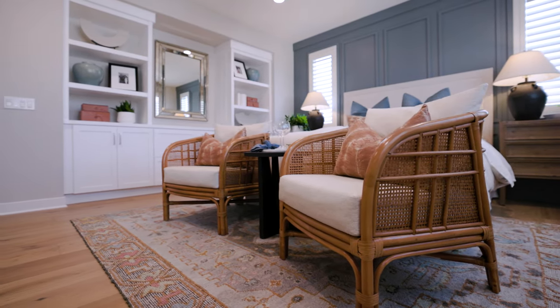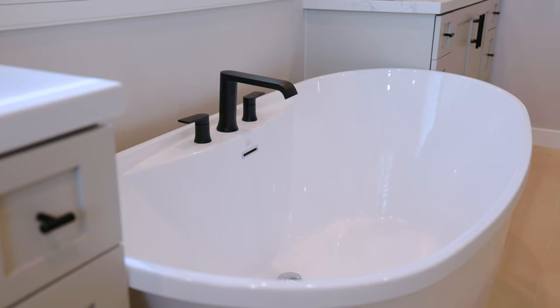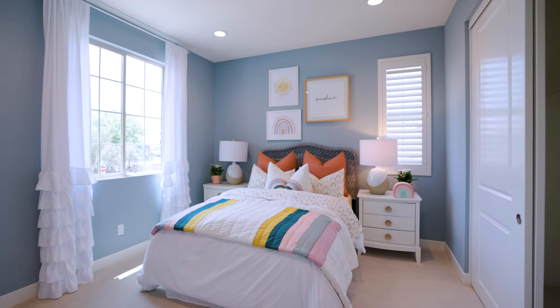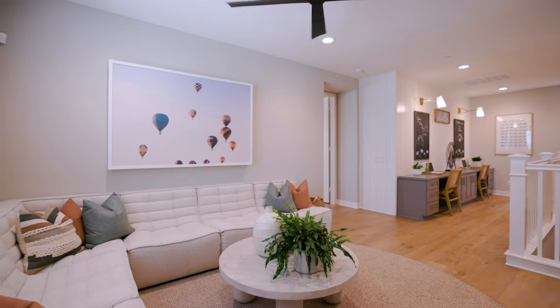Spacious primary suites include walk-in closets and relaxing primary baths with accommodating dual vanities and freestanding tubs. Secondary bedrooms are conveniently located near the laundry room on the second floor, as well as cozy and versatile loft spaces for lounging and entertaining.